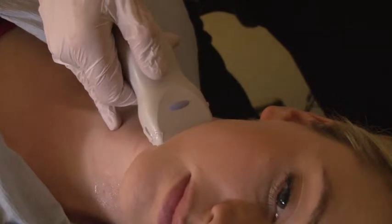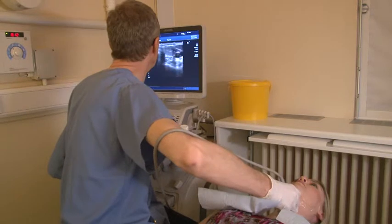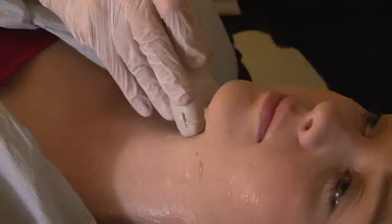The ultrasound probe will then be moved over the neck, scanning the chin, ear, and down to the collar bone. Pictures will be saved onto a computer, which makes a beeping sound.